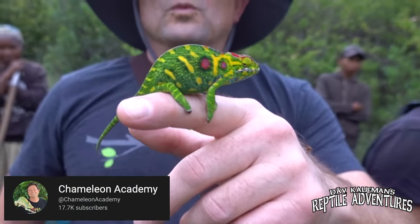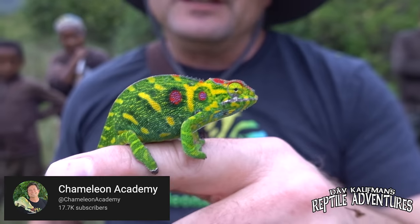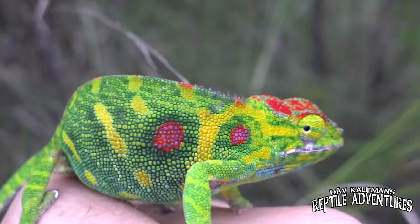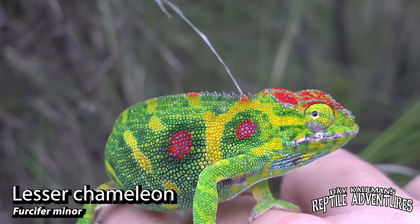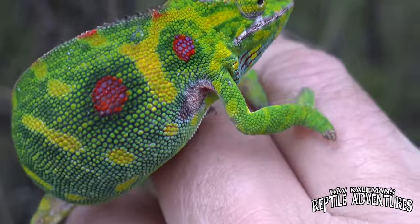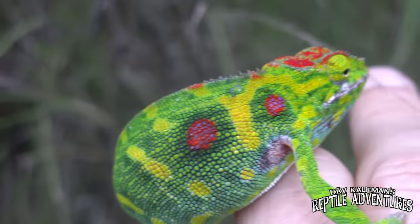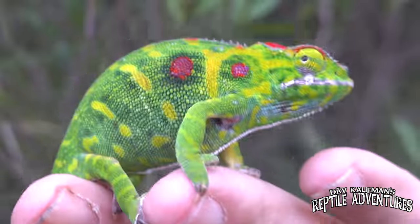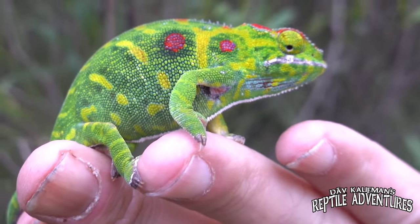Bill, what have you got over here? Right here we have a gravid female Furcifer minor. They're one of the most colorful chameleons in the chameleon world, but only when they're gravid. When they're not gravid, they're just a nice, pleasant green. So she really puts on a show — she wants to let the world know that she's got eggs cooking.